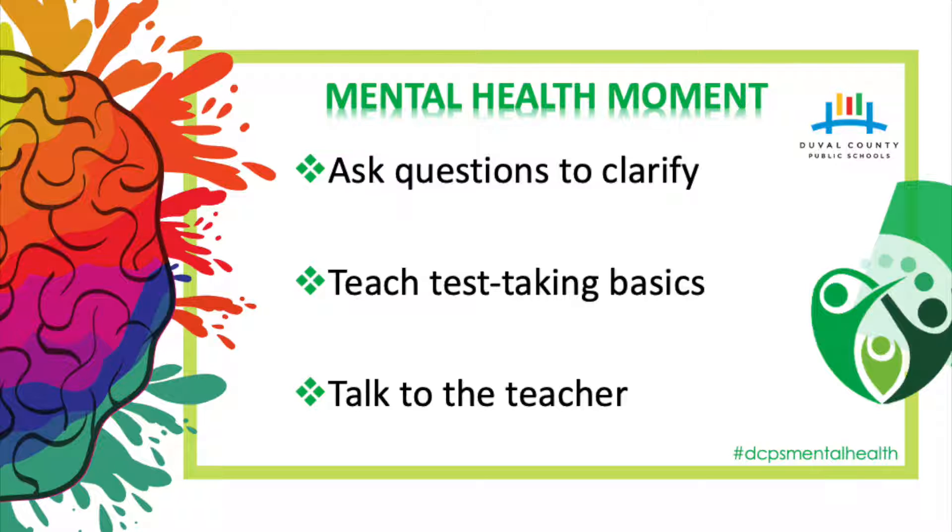Teach test-taking basics. Children may feel empowered simply by talking through the basic strategies such as reading the directions, asking questions about the directions, looking for questions they know they can answer right away, and passing over tricky questions for a moment.